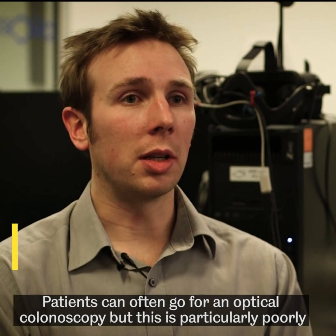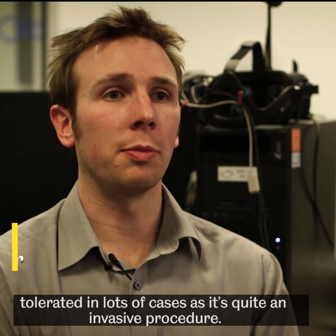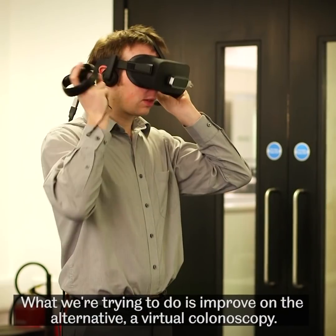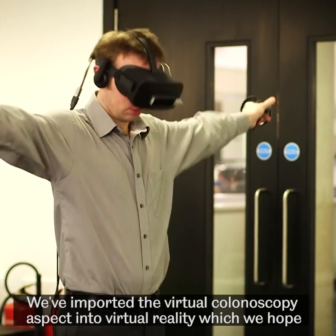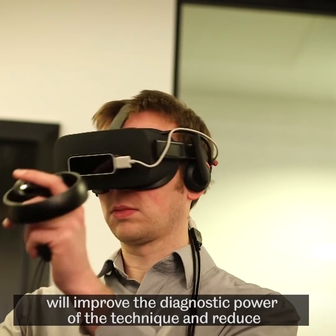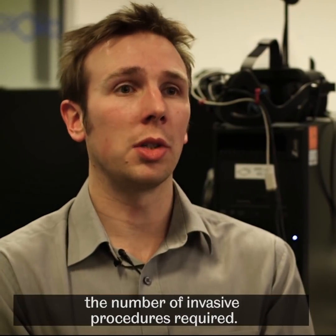Patients can often go for an optical colonoscopy, but this is particularly poorly tolerated in a lot of cases because it's quite an invasive procedure. What we're trying to do is improve on the alternative, which is a virtual colonoscopy. We've imported the virtual colonoscopy aspect into virtual reality, which we hope can enhance the diagnostic power of the technique and hopefully reduce the number of invasive procedures required.